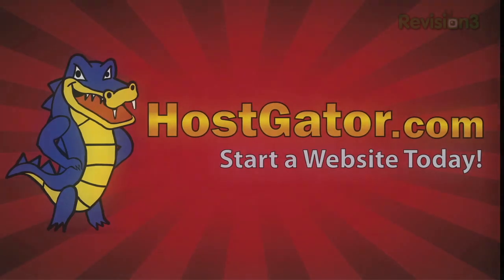This episode of Lifehacker is brought to you by Hostgator. Welcome to Lifehacker's summer series. You may notice a slight change in format from our regular episodes, but we'll still be delivering you your weekly dose of Lifehacker.